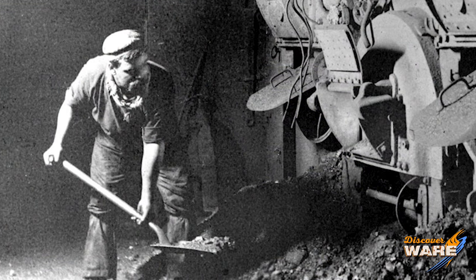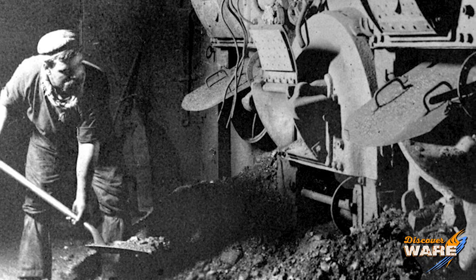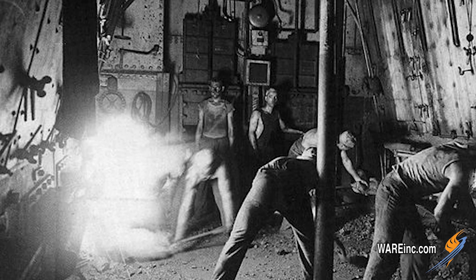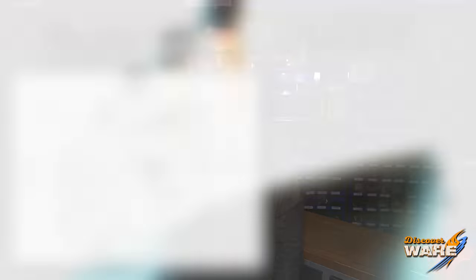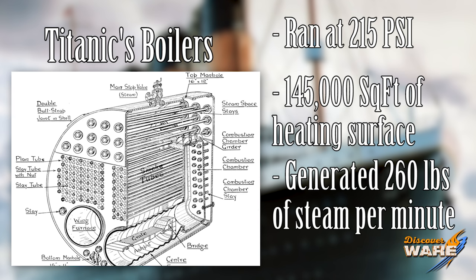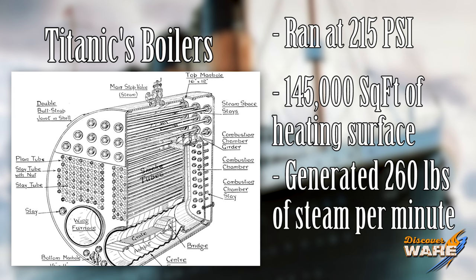A group of men called the 'black gang' worked in the belly of the ship, faces black and covered with soot — which is where they got their name. They fed those boilers day and night, because it took about 12 hours from the first shovel of coal to get up to steaming pressure of 215 psi. The boilers had around 145,000 square feet of heating surface in total and generated about 260 pounds of steam per minute.